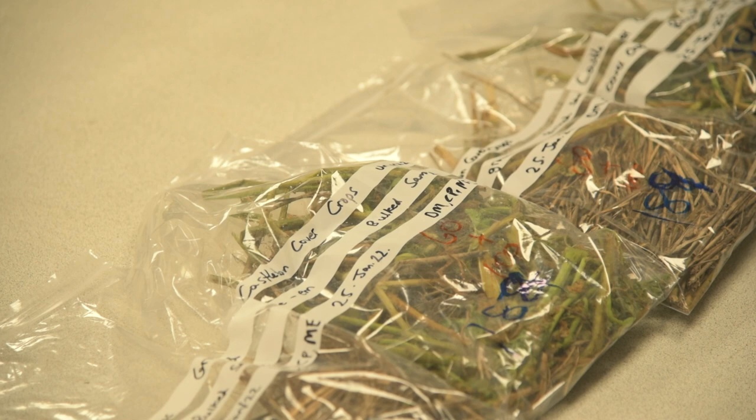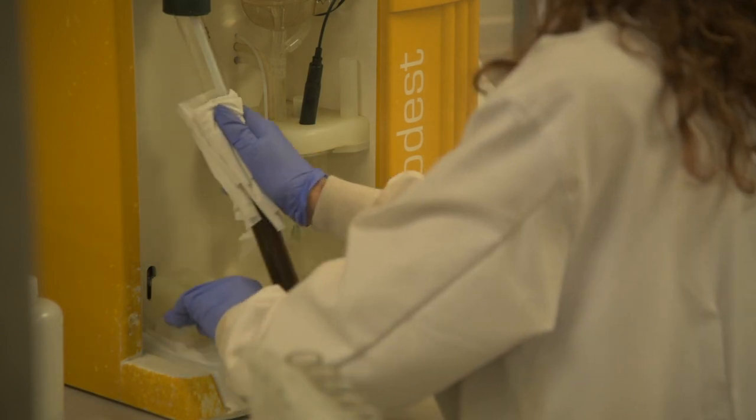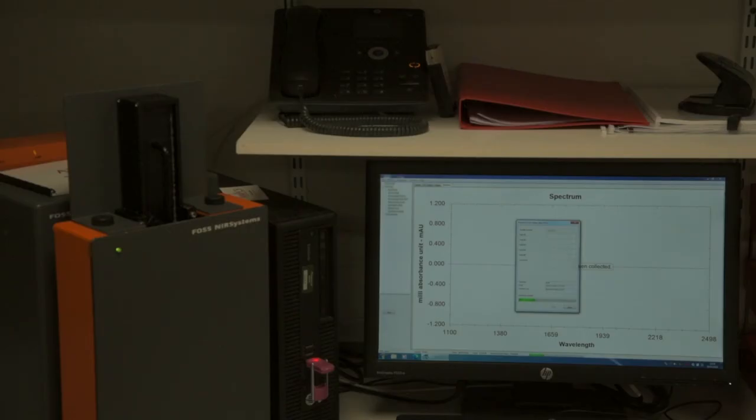We do about six thousand samples a year, split between wet chemistry testing and NIR. Wet chemistry testing covers things like sugars, starches, fibres, oils, etc., and samples require to be milled and dried and then put through classical chemistry testing. NIR testing is a scan on the sample as received, which is quite quick - we normally would turn those around within the day if possible.